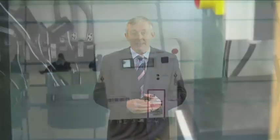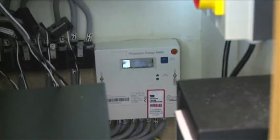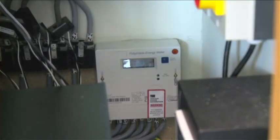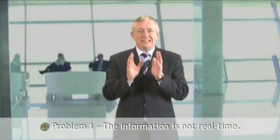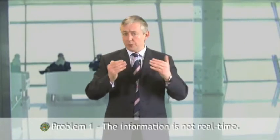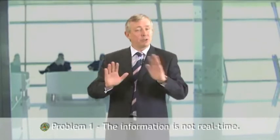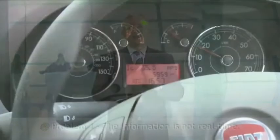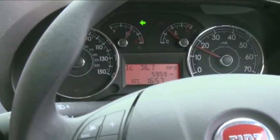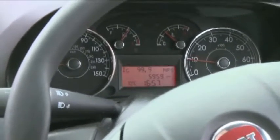Most people let their utility company do it for them. They have a meter on the wall and they get sent a bill every month. But there are two big problems with that. Problem number one: the information is not real-time. You don't get to find out how much energy you've used today until next month, and by then it's too late to do anything about it.